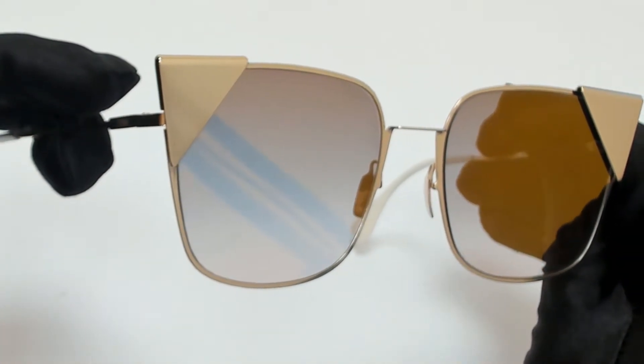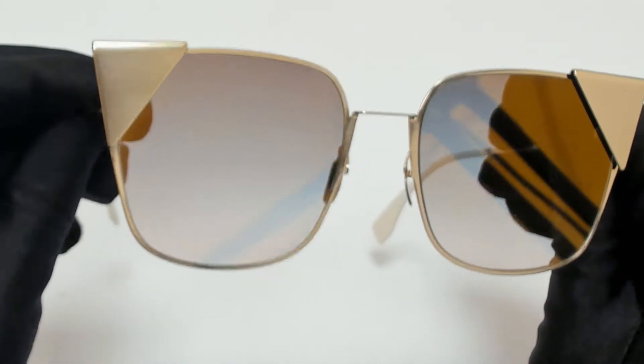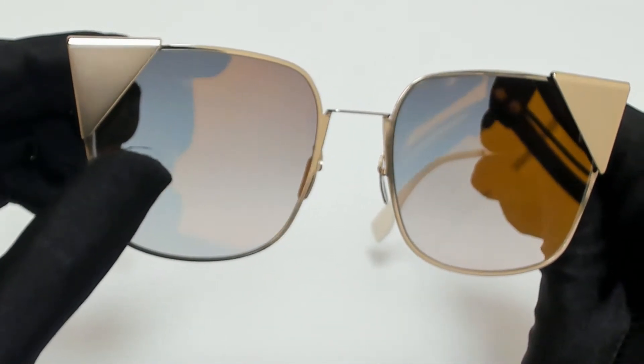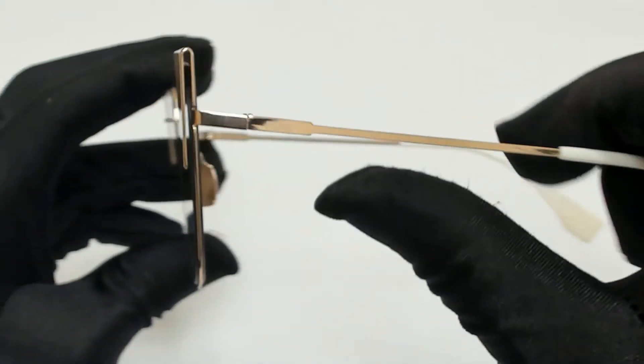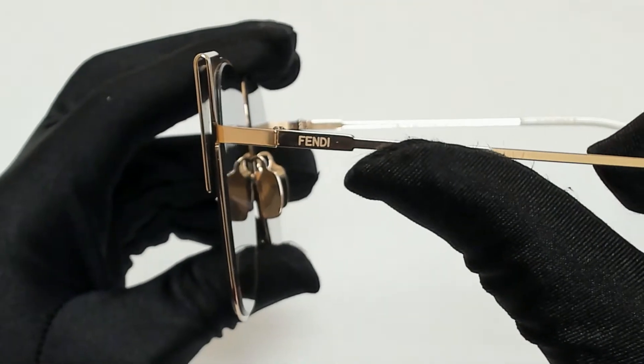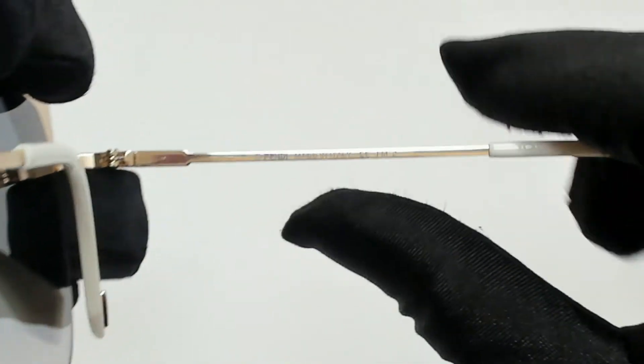The color of the frame is rose gold, and the lenses are a gray gradient with a gold mirror. They have a cat eye shape. On its temples, you'll find the Fendi logo, and it's made in Italy.